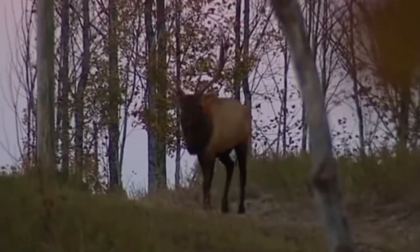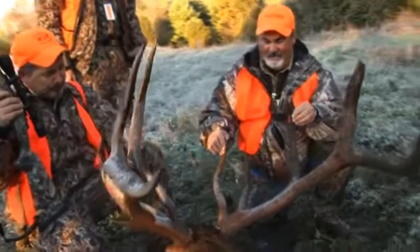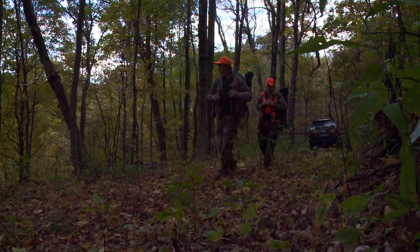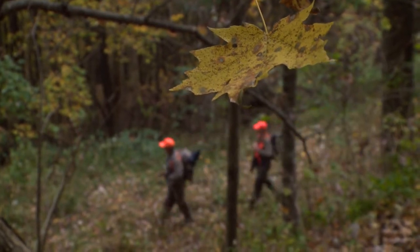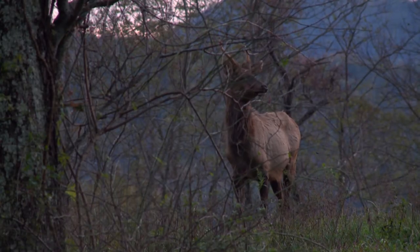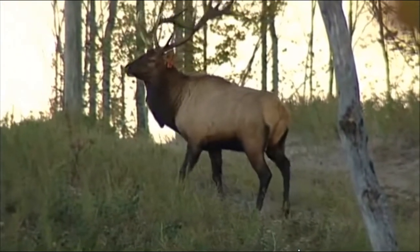That fall, the first elk in 150 years were harvested in Tennessee. A Tennessee elk hunt is challenging — the North Cumberland Wildlife Management Area is a rugged place, and elk that roam these mountains are elusive. But for those hunters who put it all together, the reward is priceless.